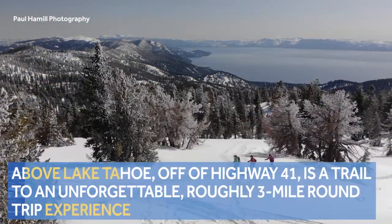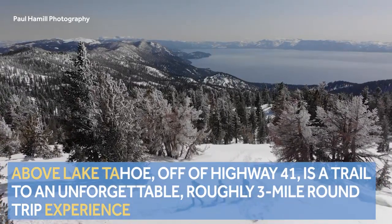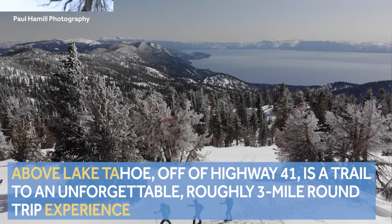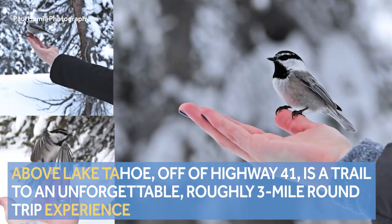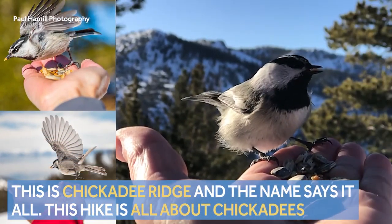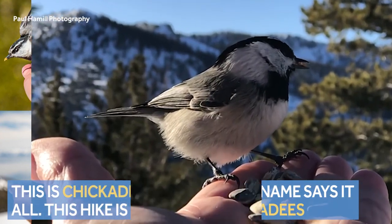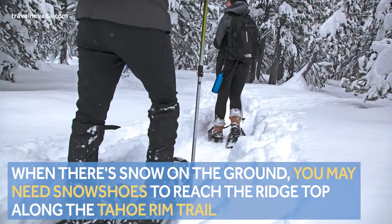Above Lake Tahoe, off of Highway 41 outside Incline Village, is a trail to an unforgettable experience. These pictures highlight the payoff for the roughly three and a half mile round trip. This is Chickadee Ridge, and the name says it all — this hike is all about chickadees.